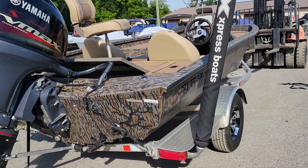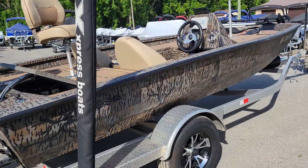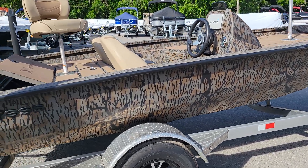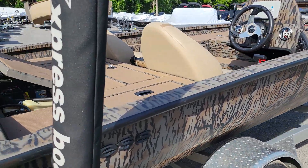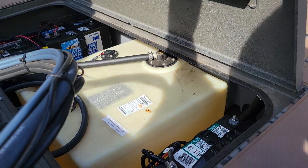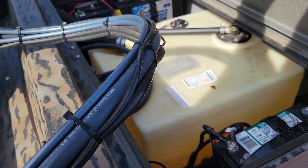It's a little dirty — I apologize. I thought I'd just do a video exactly as it came to us. It's not terrible but I just want to do videos as soon as the boat comes in. There's an 18-gallon fuel tank in the back, along with the batteries. There's also an onboard charger.